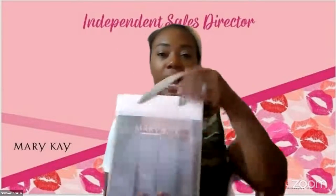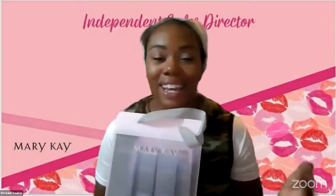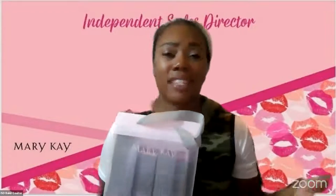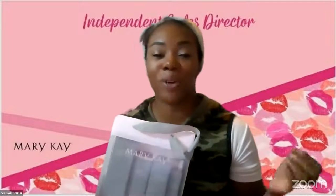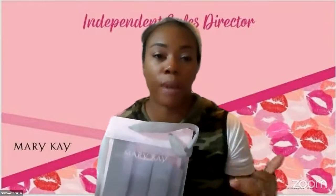This right here is our amazing Miracle Set 3D. It has served me well for the last 17 years. I used to have very, very dry skin. I have sensitive skin, I have eczema. And I'm so grateful for my Mary Kay beauty consultant who recommended this product to me at my first Mary Kay party. She also recommended our microdermabrasion to help exfoliate and start repairing my skin.